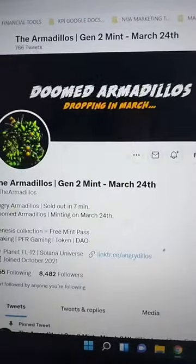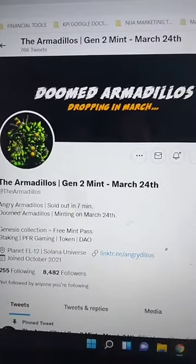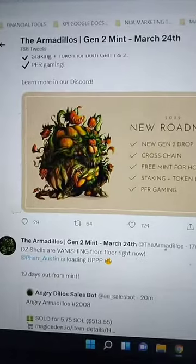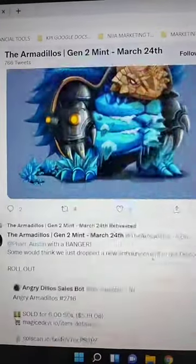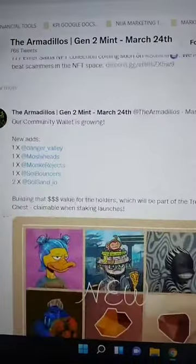One of the big things they have is that if you own first generation, you're going to get a free second generation on March 24th. They have great artwork, of course — that has to be there too, which they have.